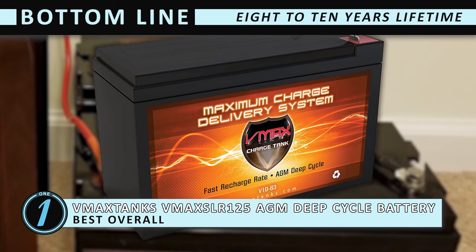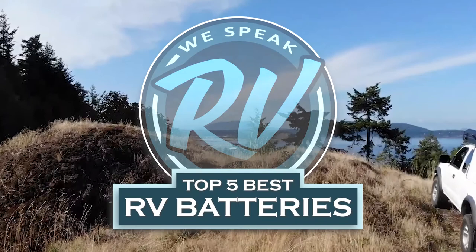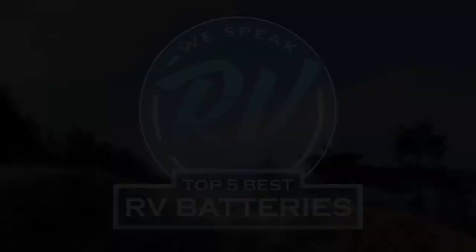There you have it, our top 5 best RV batteries on the market. Check out the links in the description below for detailed information and latest pricing. If you thought this video was helpful, please smash that like button and consider subscribing. If you didn't, let us know why in the comments below. Thanks for watching, and I'll see you in the next video.